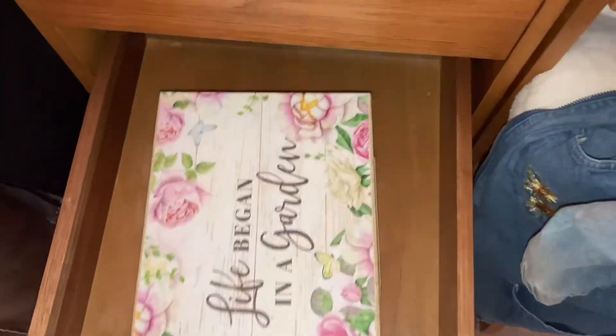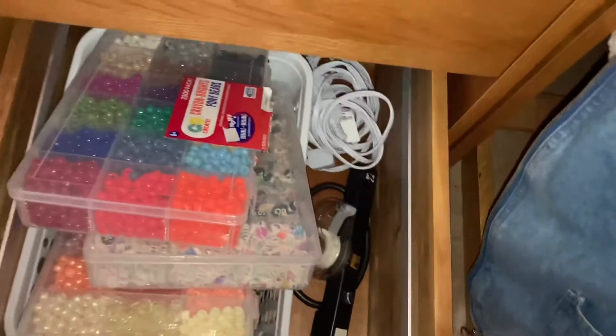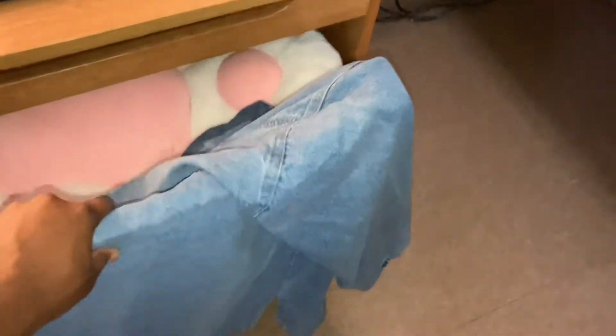I've just got some stuff in here. I haven't organized it or anything — I just threw the stuff in there because I wanted to get it over with, but I plan on organizing it. This is my craft supplies where I make bracelets and stuff. And then this is my chair — it has a cat pillow on it.